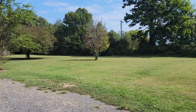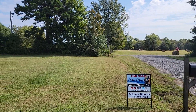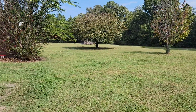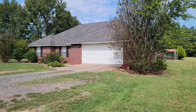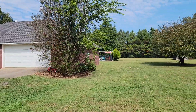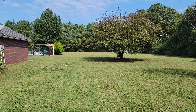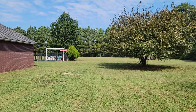This is such a pretty property with such a huge, well-manicured yard. The property line goes all the way back to the trees that you see back there.